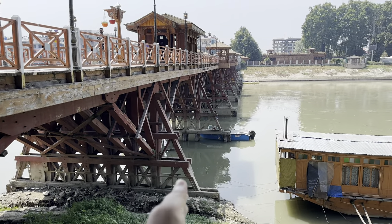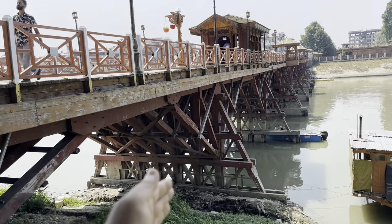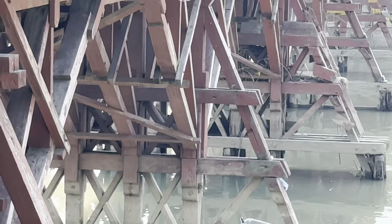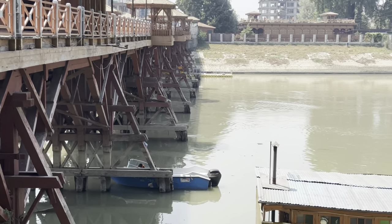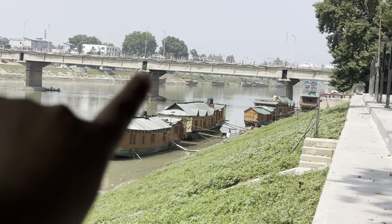You can see this wood is in the water. I guess it has been there for more than 100 years. The reason being, this is a beautiful wood — it has a long life and is not badly affected by water. On that side we have the new bridge, which is a concrete bridge — which we call Zero Bridge.